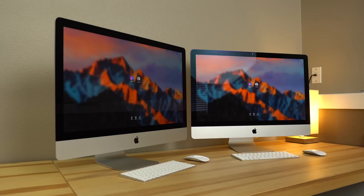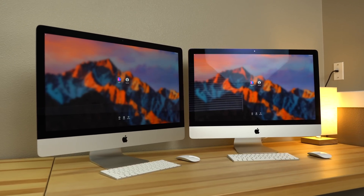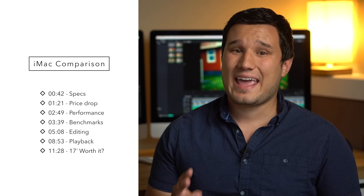Hey guys it's Max, welcome to my video comparison of the late 2015 vs the mid 2017 5K iMacs for video editors. I've been using these machines for about 2 weeks now and I'm using the latest version of macOS Sierra, the latest versions of Final Cut, Premiere Pro, and DaVinci Resolve 14, which has some good speed improvements compared to the previous version.